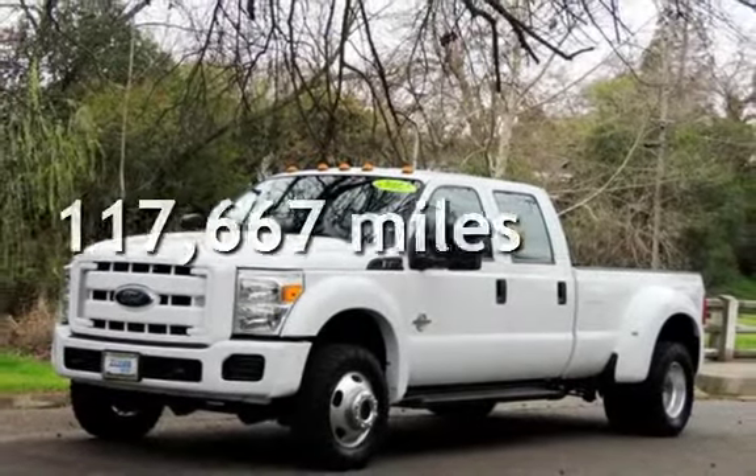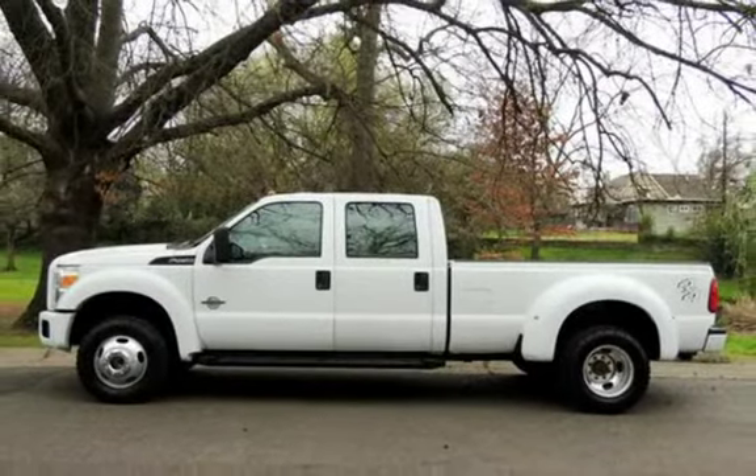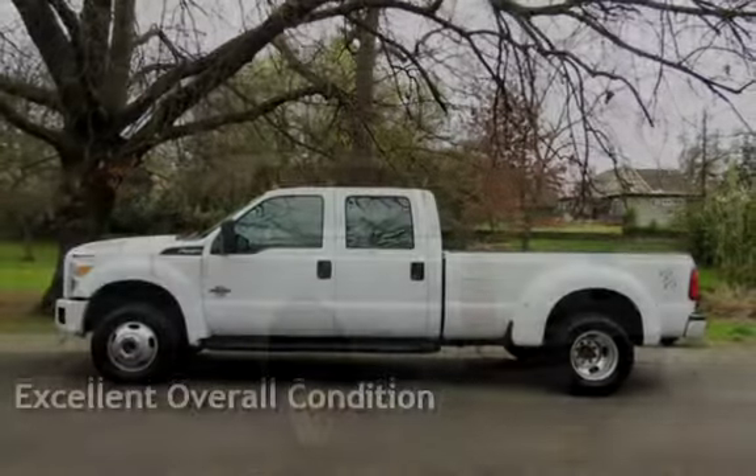This Ford has less than 118,000 miles on the odometer. This vehicle is in excellent overall condition.